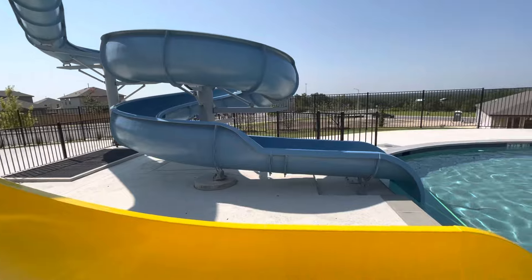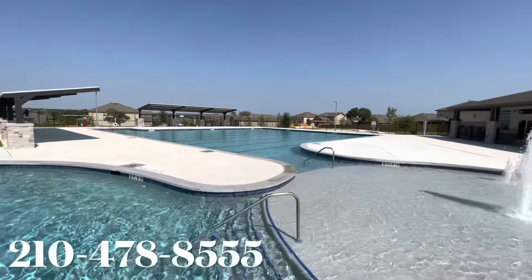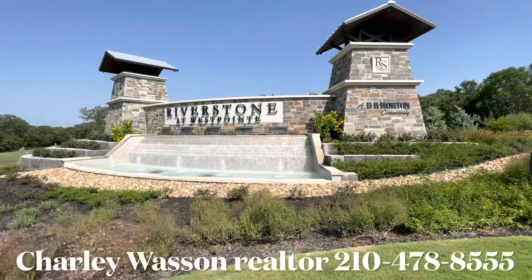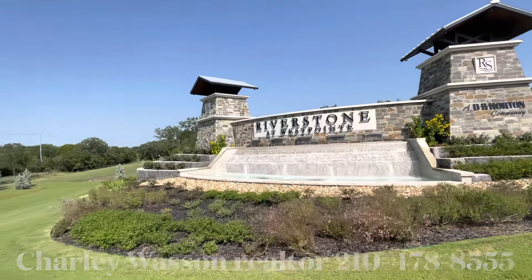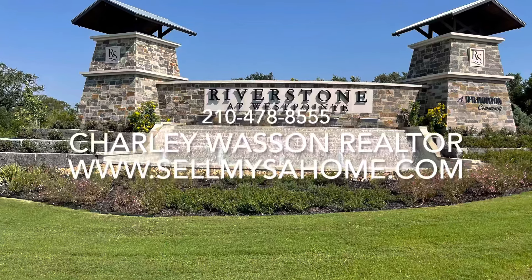If you've got any questions about this neighborhood, or would like further information or to set an appointment to learn more, do give me a call — I'd love to help you. My name is Charlie Wasson, Realtor. My phone number is 210-478-8555.